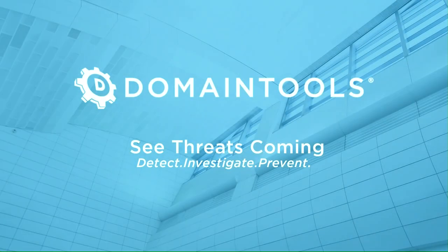Domain Tools help security analysts turn threat data into threat intelligence. They take indicators from your network, including domains and IP addresses, and connect them with nearly every active domain on the internet. Those connections drive risk assessments, help profile attackers, guide online fraud investigations, and map cyber activity to attacker infrastructure.